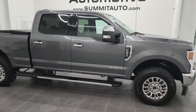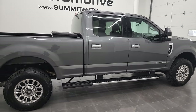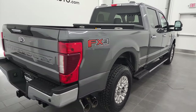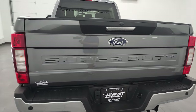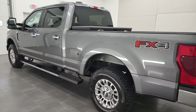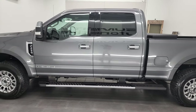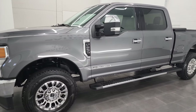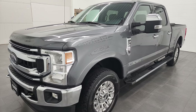Hey, this is Brett and this 2021 Ford F-250 Crew Cab Short Box XLT is stock number 13017Z. I am here at Summit Automotive in Fond du Lac, Wisconsin, your new and used heavy-duty truck headquarters. This 2021 Ford F-250 has the 6.7 liter Power Stroke diesel engine, 475 horsepower and 1050 foot-pounds of torque.